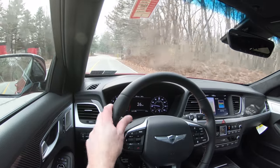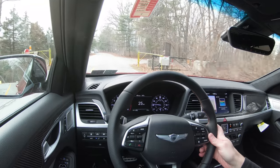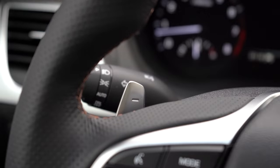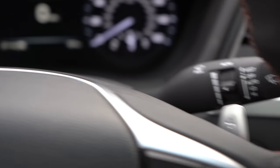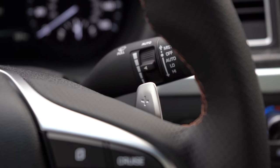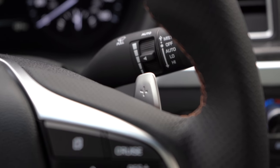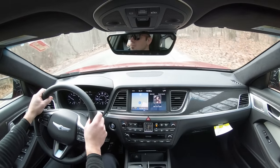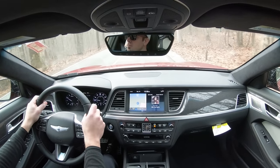One thing I wouldn't have minded on the G80 Sport, seeing as this car is $50,000-plus, is heavier-duty paddle shifters — like a magnesium setup. Carbon fiber is probably too much to ask, but magnesium would be preferable over the silver plastic paddles on this one. Other than that, the paddle shifters are decent — reasonably reactive, but not the quickest I've ever tested.